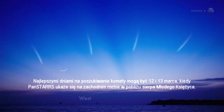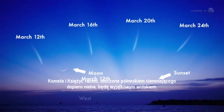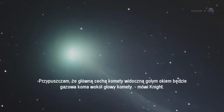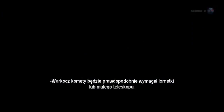The best dates to look may be March 12th and 13th, when Pan-STARRS emerges in the western sunset sky, not far from the crescent moon. A comet and the moon, together framed by the twilight blue, is a rare sight. My guess is that the primary feature visible to the naked eye will be the gaseous coma around the head of the comet, says Knight. The comet's tail might require binoculars or a small telescope.